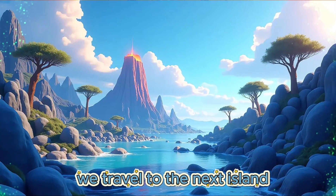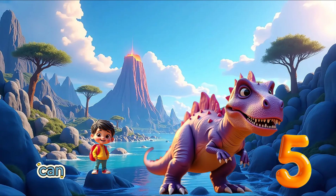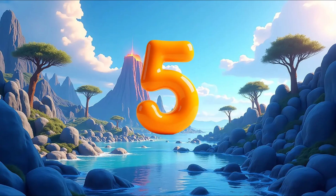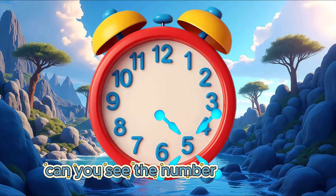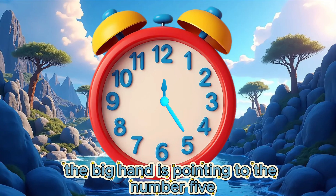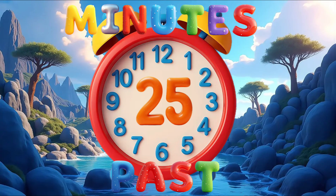We travel to the next island. Brain Fizz spots a dinosaur with the next number. Can you see what number our friendly dinosaur has? 5. Well done! Can you see the number 5 on our clock? The big hand is pointing to the number 5. It is 25 minutes past.